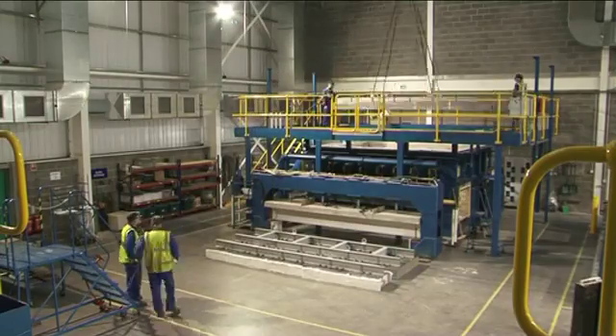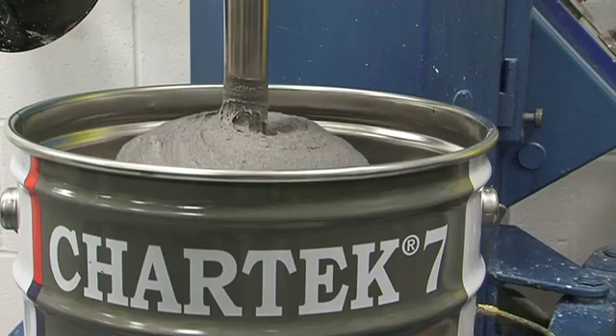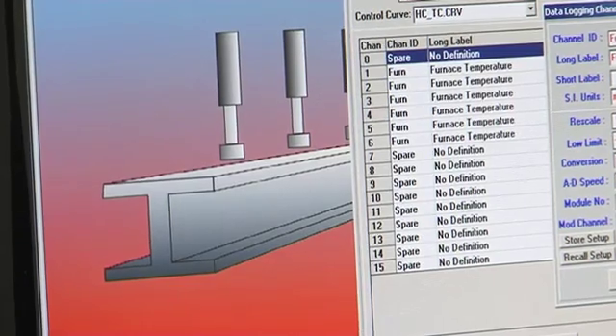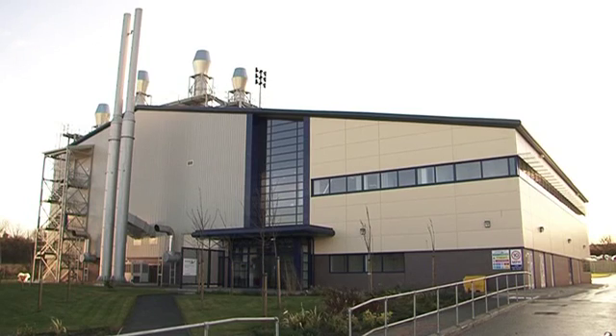With unrivalled heritage, facilities, and most importantly people, Chartek continues to lead the market towards safer, more efficient fireproofing solutions.